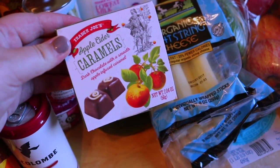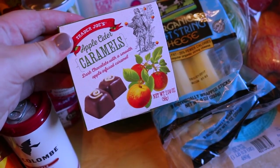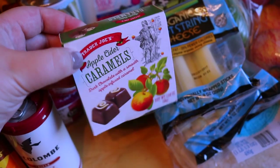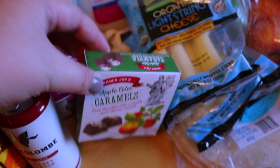I'm really excited to try these — don't know if they'll be any good, but this is the apple cider caramels. They're dark chocolates with apple infused caramel, so hopefully they're good. I wanted to show you guys these right away in case you're interested in trying them.